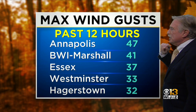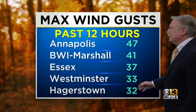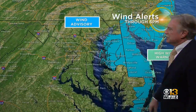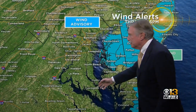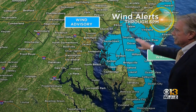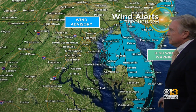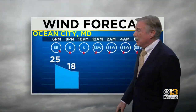Peak wind gusts we've seen: Annapolis 47, BWI Marshall 41, Essex 37, Westminster 33, Hagerstown West 32. The wind advisory has been lifted for the Baltimore region. It's still in effect for a few folks in Delaware, the eastern shore, and southern New Jersey. Along the coast, they'll have high wind warnings as those winds could gust over 50, maybe even close to 60 miles an hour.